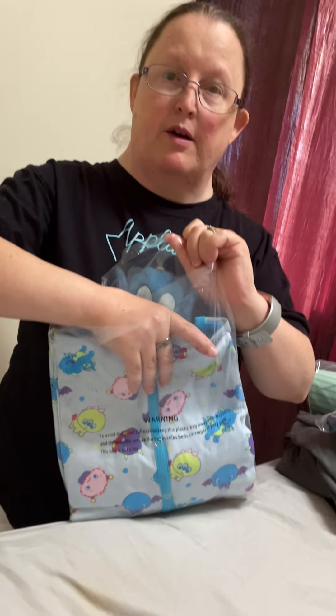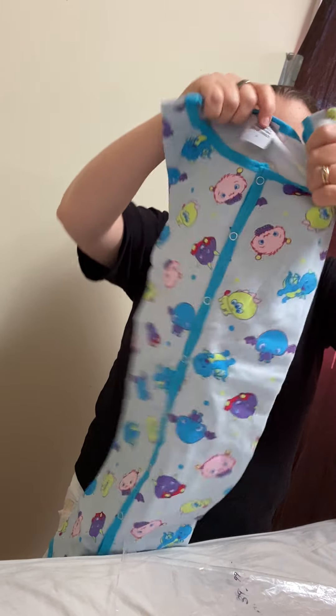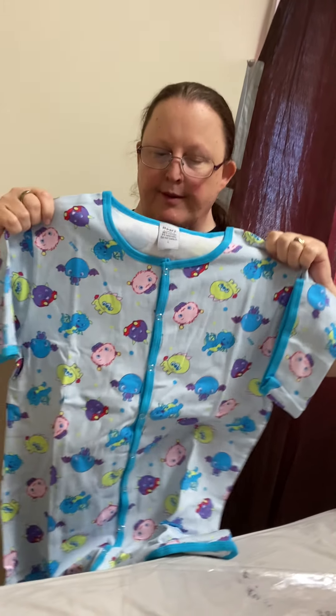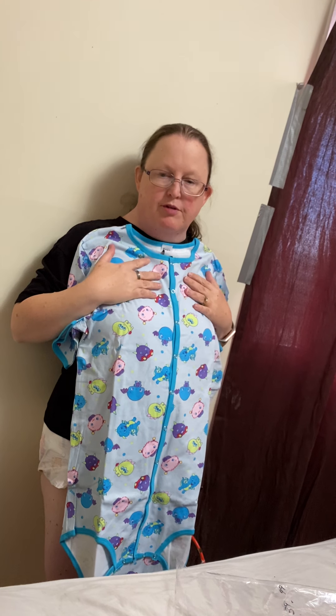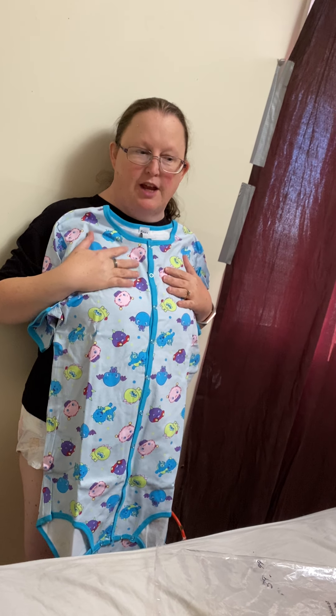Yeah, I got the alpaca large. This is unveiling. This is the Rears Monsters shirt and this is a large. This goes with the Rears bottle and the Rears diapers.